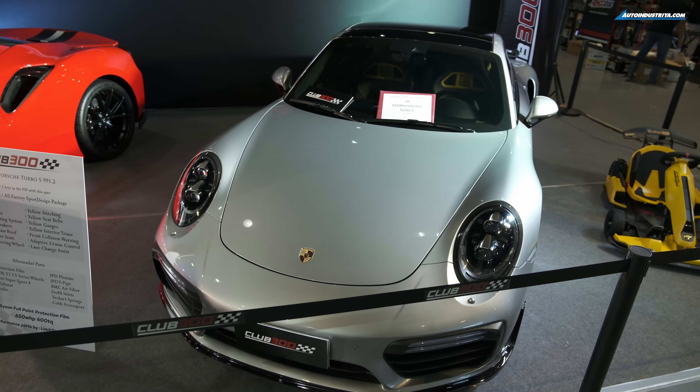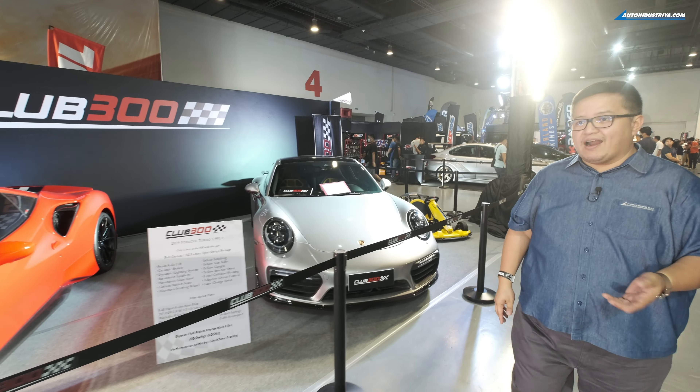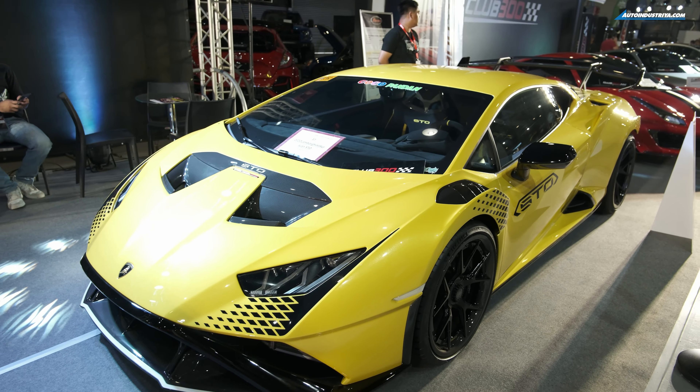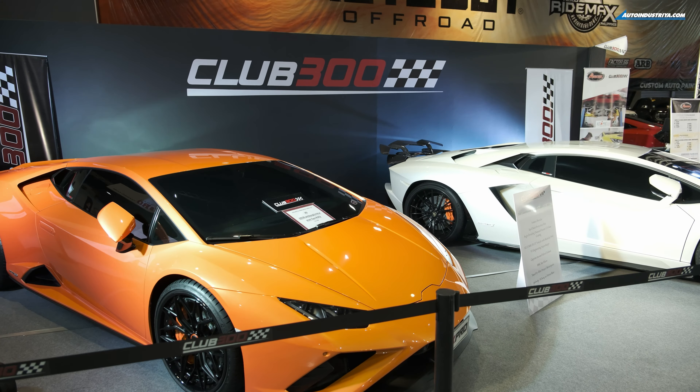This one I like — the 911 Turbo S. Looks very clean, looks very gentlemanly. You like Ferraris? Got one here and another over there, and another Lambo. Three STOs right here at the show. If you like that kind of thing, come on over.